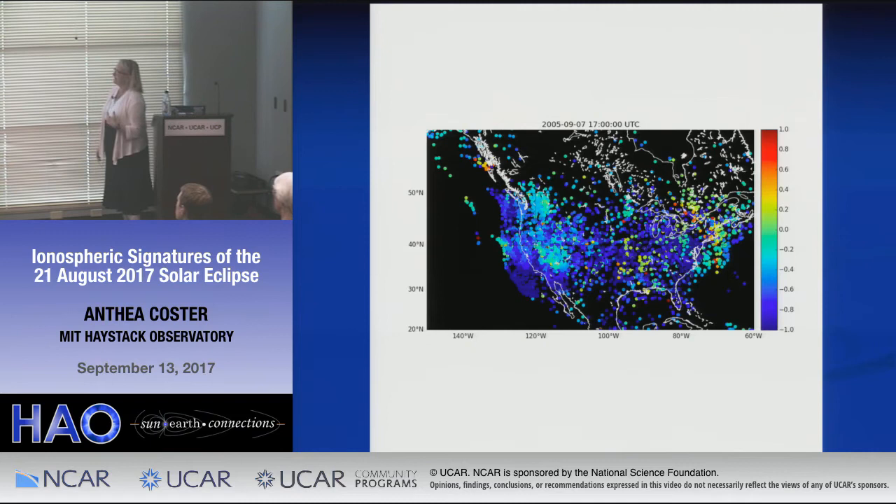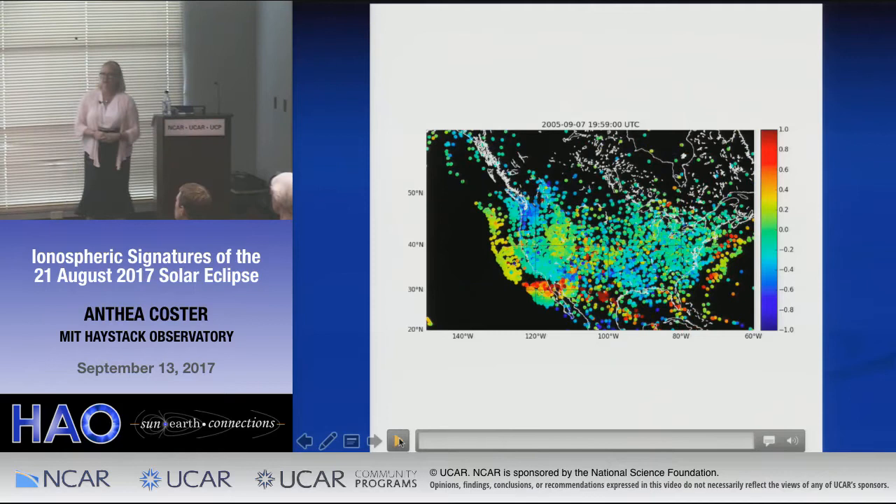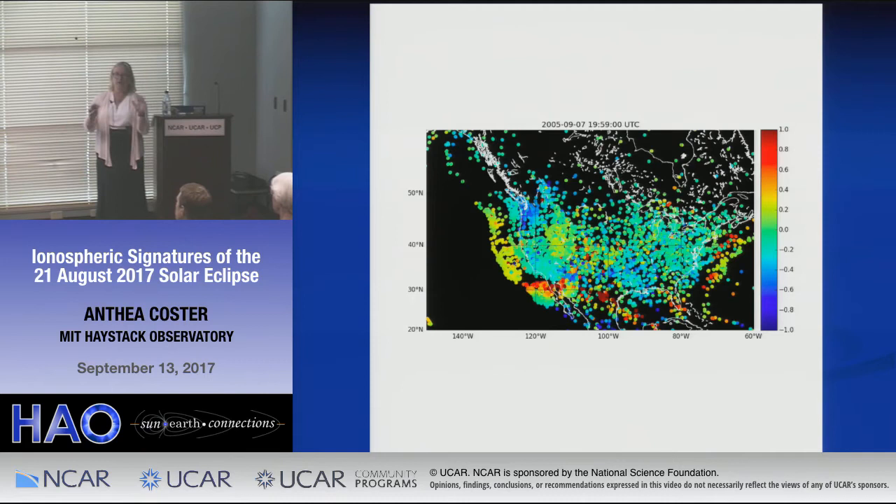This movie gives you a flavor for what you can do with TEC. This was in 2005, during one of the big solar flares. This is differential TEC, going from minus one to one TEC unit — only a fraction of the total TEC. You'll see that flash of red — that happened right after a solar flare, so you can see the ionosphere responds pretty quickly and really all across the U.S. when we have a flare and if it's in the daylight part of the Earth.